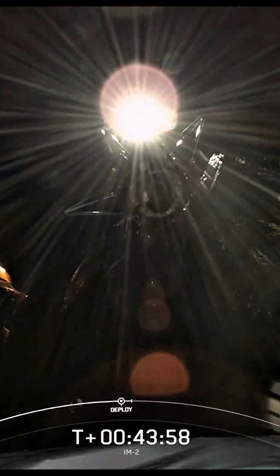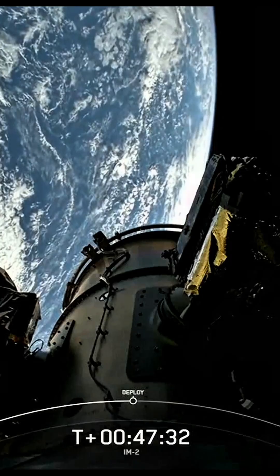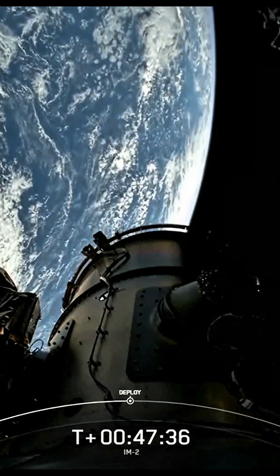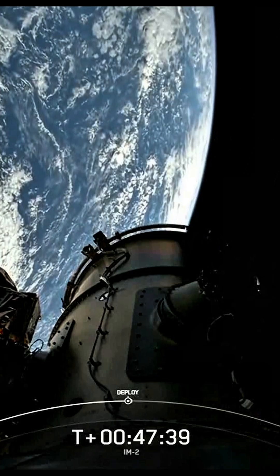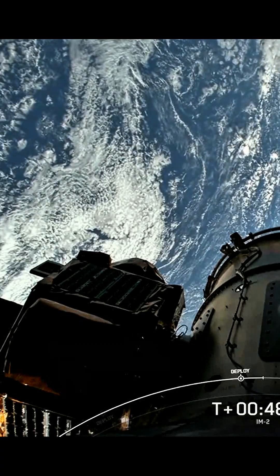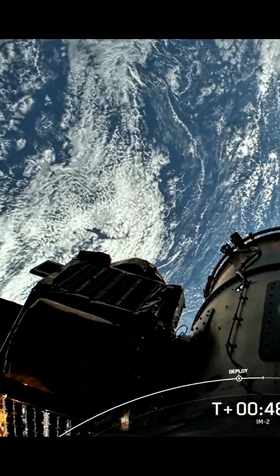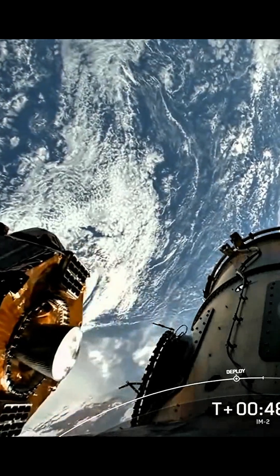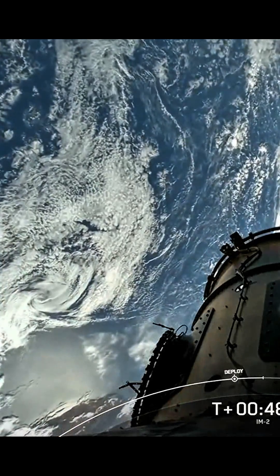There is that deployment — you can see IM2 Nova-C lunar lander named Athena floating away from Falcon 9's second stage. Confirming spacecraft separation. We heard the callout and acknowledgement when the Trailblazers separated. Wait about another ten seconds and it'll be Chimera. Chimera, all spacecraft are separated.